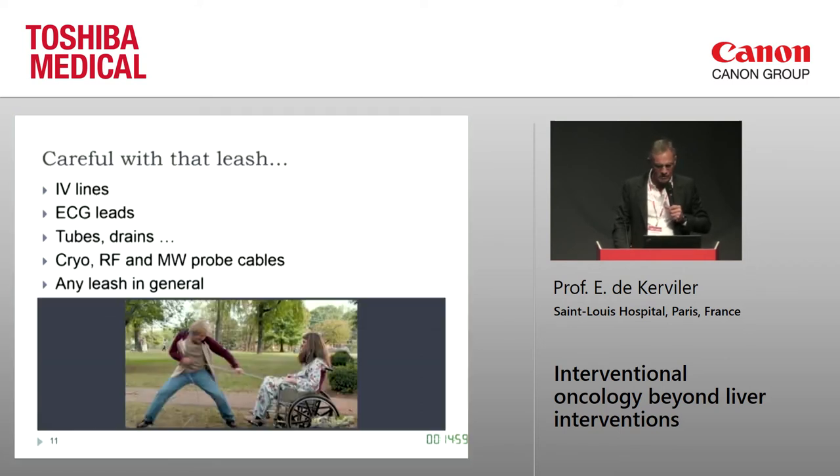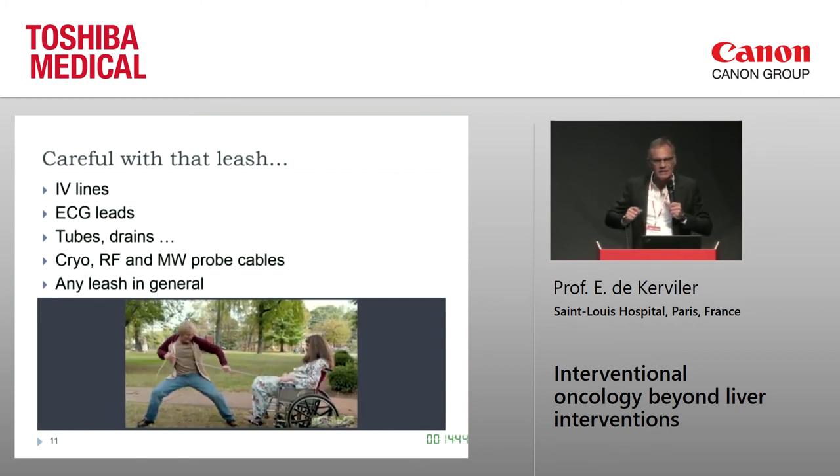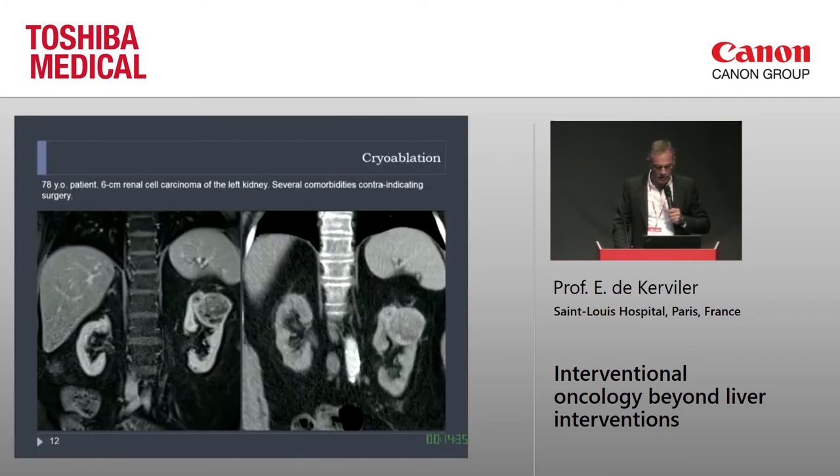To show you how it changed the way we work: a difficulty you face with regular CT is the moving bed. When the bed moves, all patients have IV lines, ECG cables, catheters, drains, etc. All these leashes are dangerous — if you don't watch them carefully you can damage them and harm the patient. With the 4DCT you don't have this problem because the bed is fixed and the gantry moves.